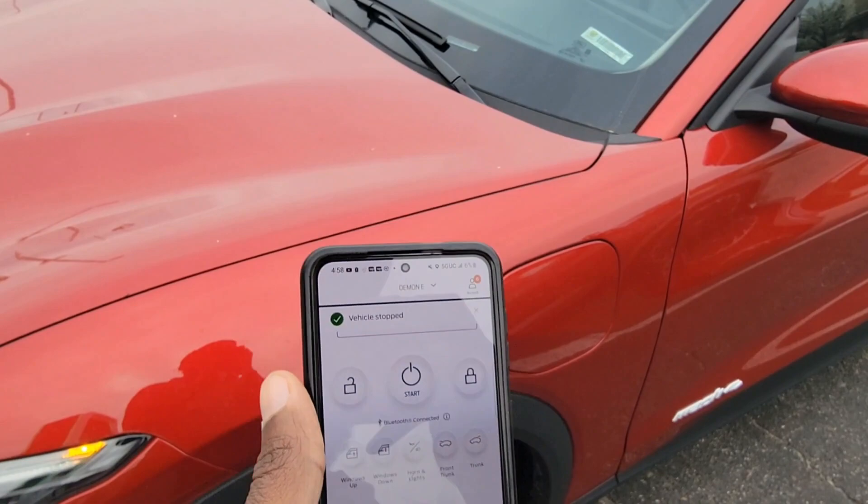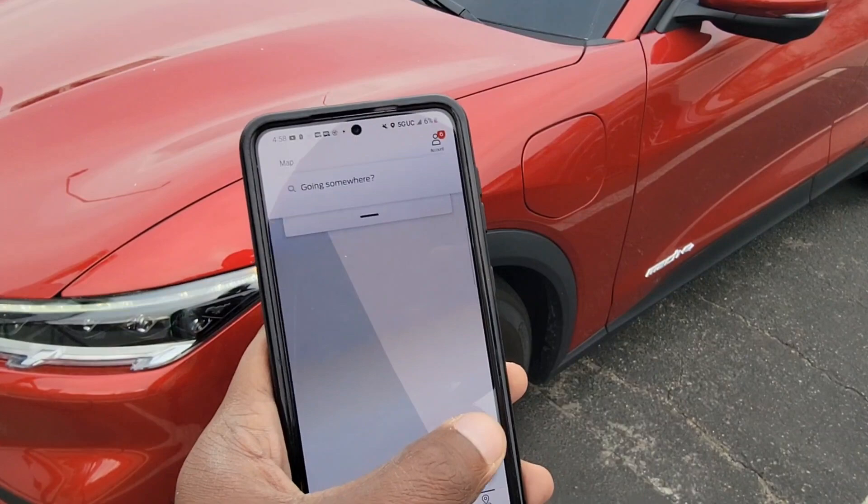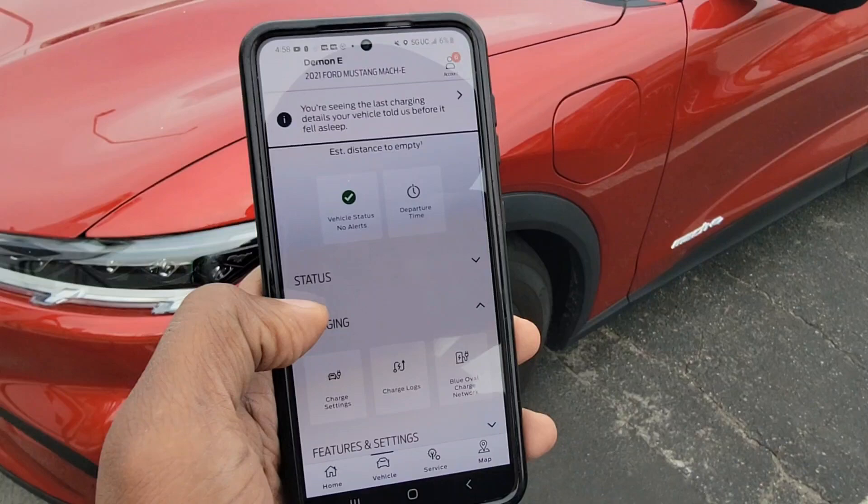The app is the third feature — it gives you the location of the car to the exact point and street, everything. It tells you the status, it even tells you how much your last charge was, maintenance — the app tells you everything. And you can see the name of my car too.